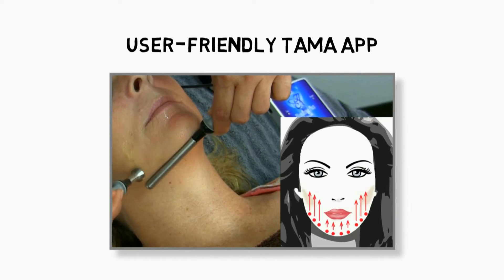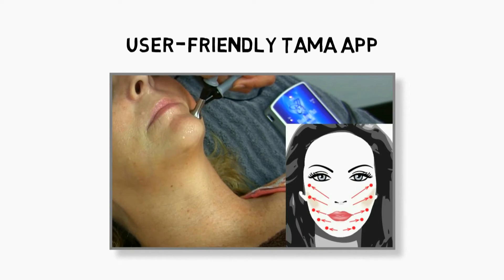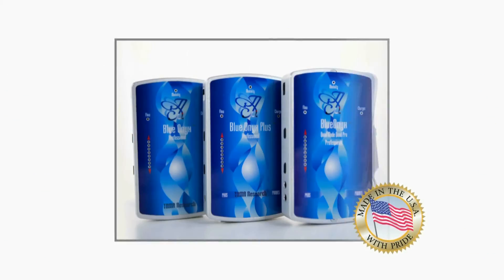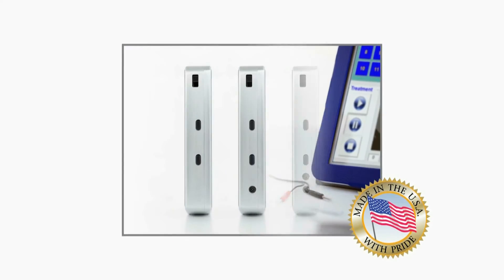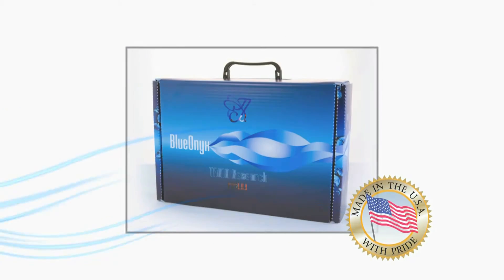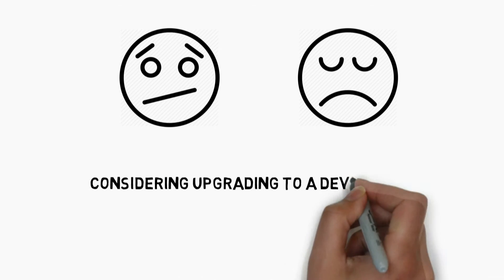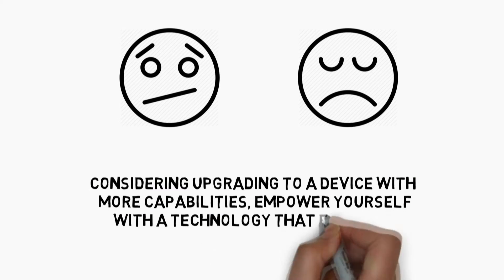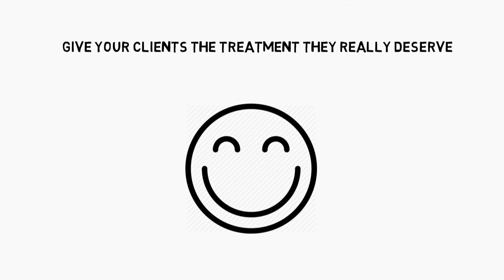The user-friendly Tama app stores and tracks individual client profiles to provide seamless, ongoing treatments for optimal long-term results. All Tama products are proudly designed and manufactured in America according to the highest quality standards. Whether you are new to this modality or already using microcurrent but considering upgrading to a device with more capabilities, empower yourself with a technology that elevates your practice above the rest.